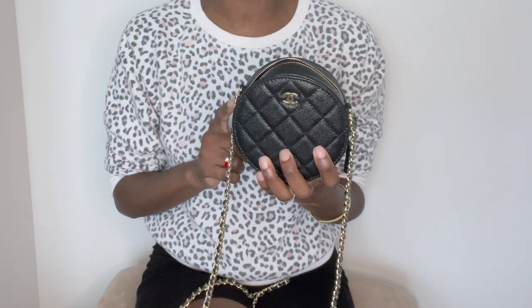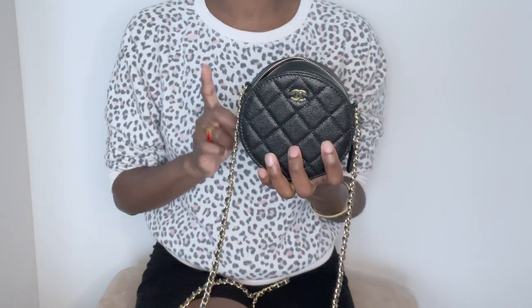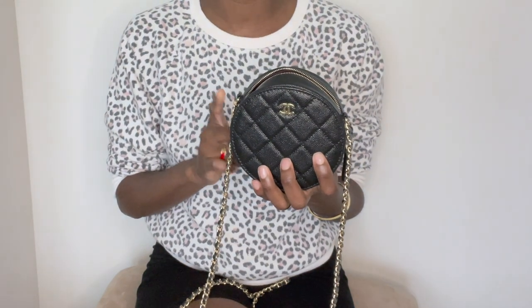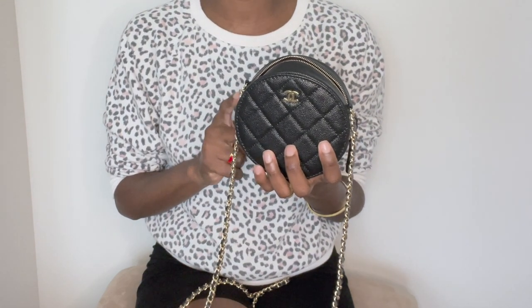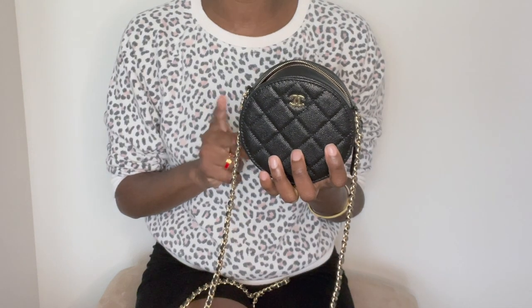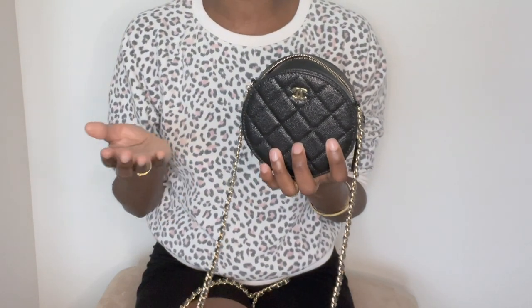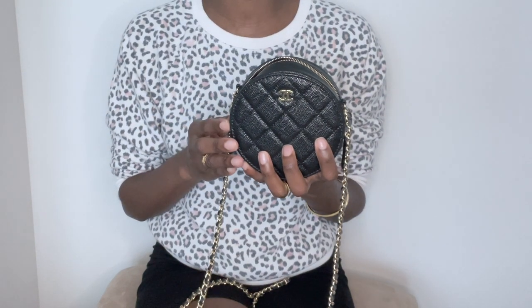I know that's a deal breaker for many people, especially with this price tag. But as mentioned, this isn't a bag I use on a regular basis. A couple of options for those of you who must carry your phone: number one, you can carry it in your hand or in your pocket. When I reach for this bag, I tend to carry my Apple Watch, so if you own one, that's a great solution. If you don't own an Apple Watch, your only option would be to carry your cell phone in your hand or in your pocket.